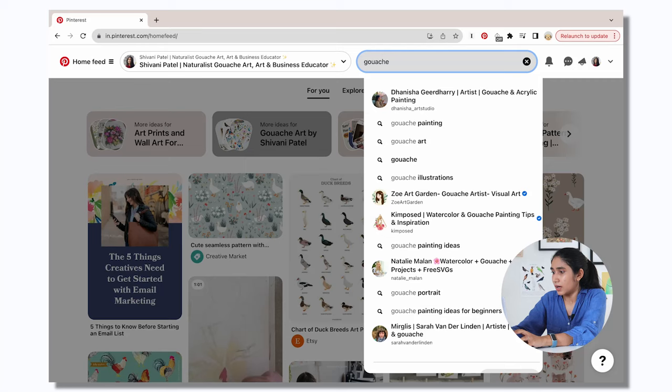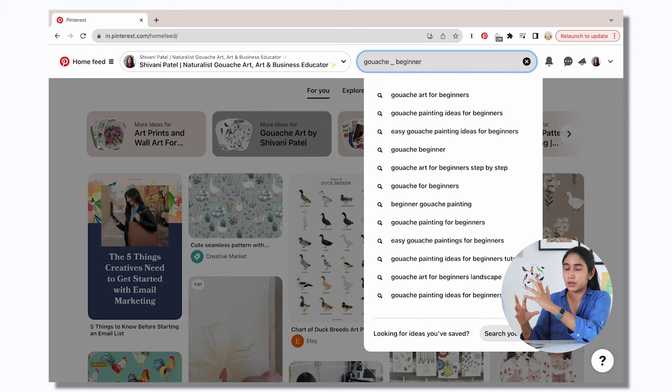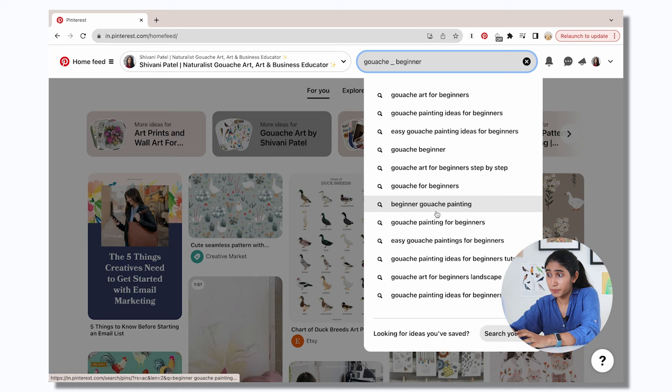Let's take it one step further. People might be searching for other keywords before the word 'gouache,' like 'easy gouache tutorials.' So use an underscore as a wildcard — type underscore then 'beginner.' This gives a lot more keyword ideas like 'gouache art for beginners,' 'beginner gouache painting,' 'easy gouache paintings for beginners.' All of these are really valuable keywords to take note of, which you could use once you're ready to pin your posts.